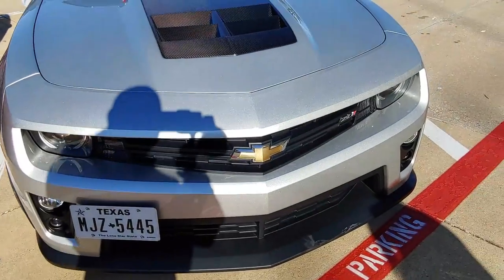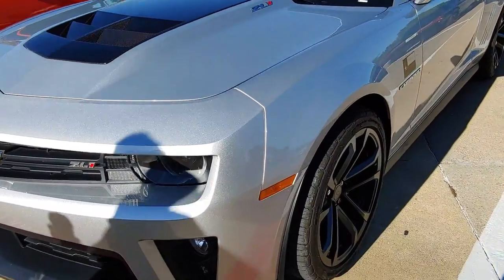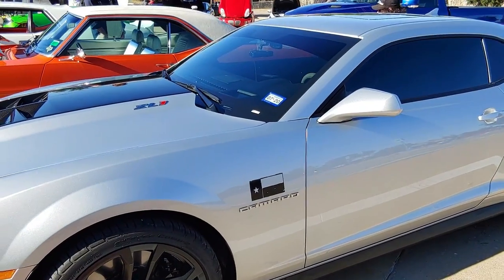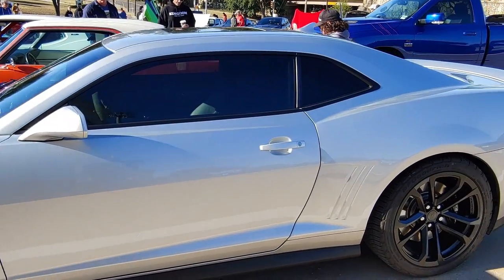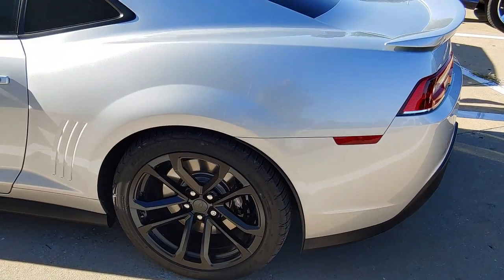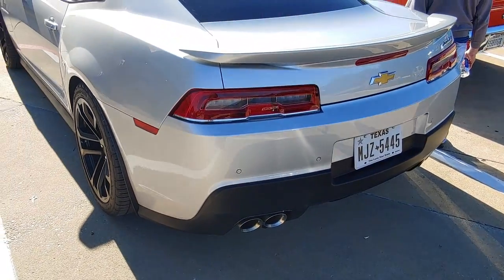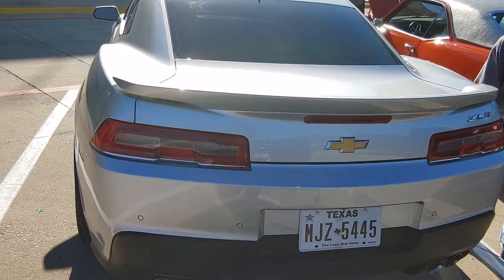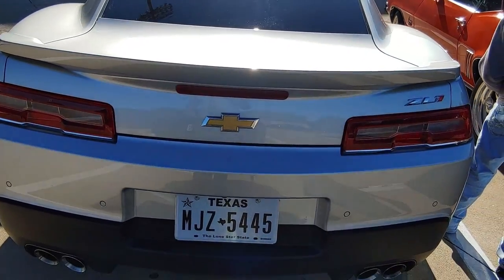Then right next to it we have the fifth-gen ZL1 right here. It's a beast — not one you want to run up on.